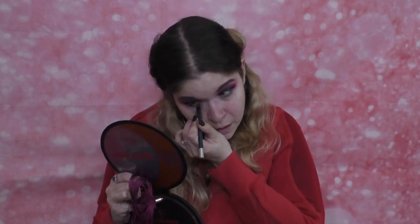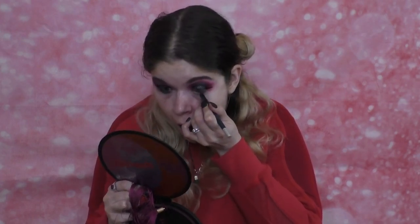I'm going to take the Urban Decay 24/7 Glide-On Eye Pencil in LSD and line my waterline with this. That's the shade LSD on my waterline — it complements it nicely. I'm going to add some Fenty mascara to the upper lash.